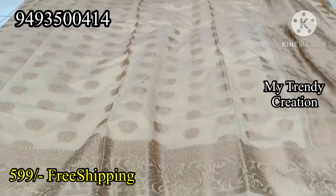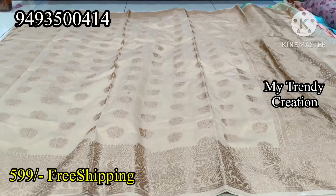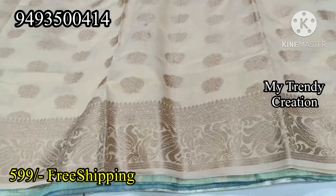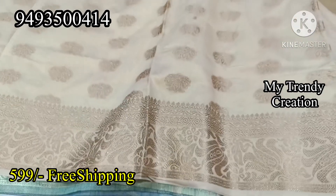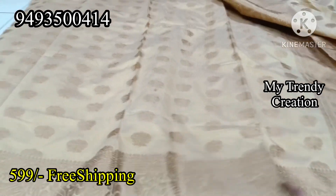This is a very small gold color. This is a very trending color. This blouse is a contrast blouse. This is $5.99 for shipping.